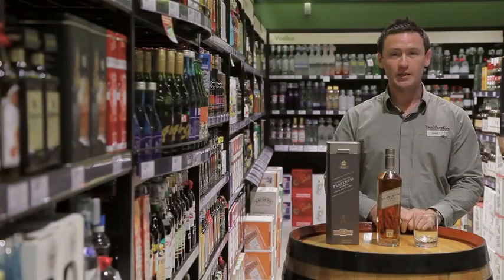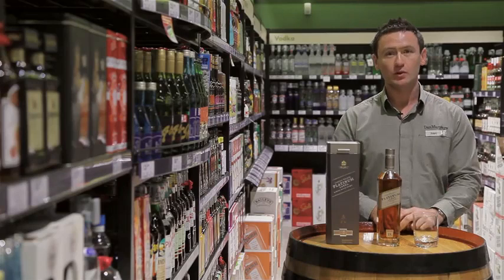Hi, my name's Adam and today I'll be tasting a brand new product to market, Johnnie Walker Platinum Label.